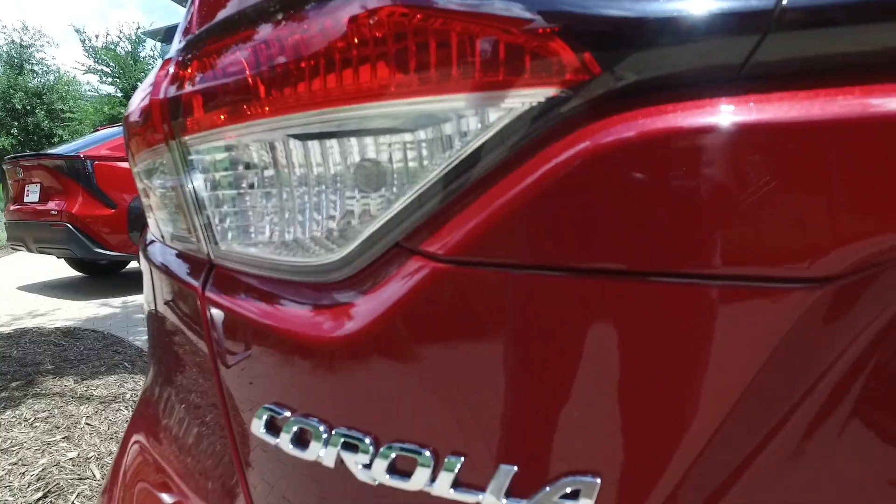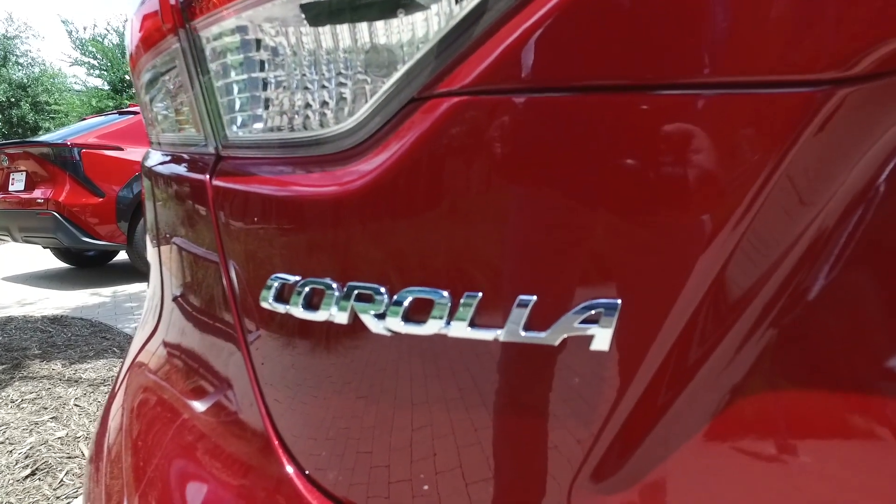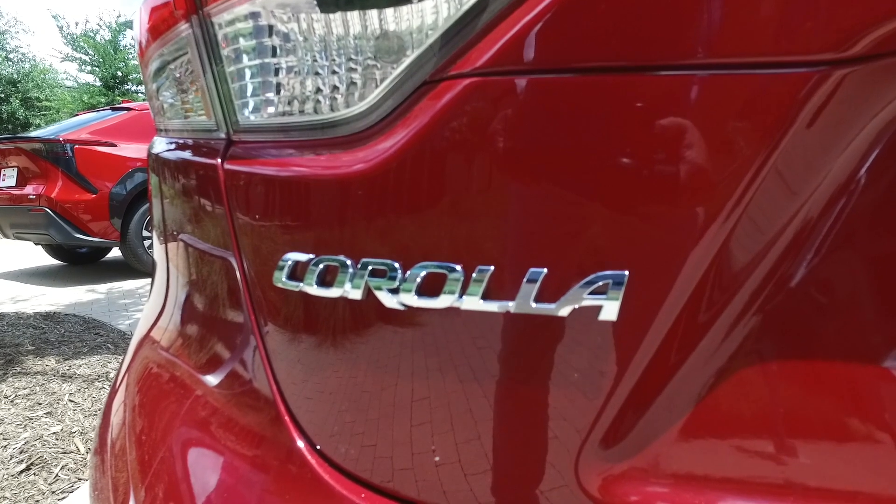Toyota has also updated this to Toyota Safety Sense 3.0. Unfortunately, there's no pricing at this time, but as soon as we get it, we'll let you know.